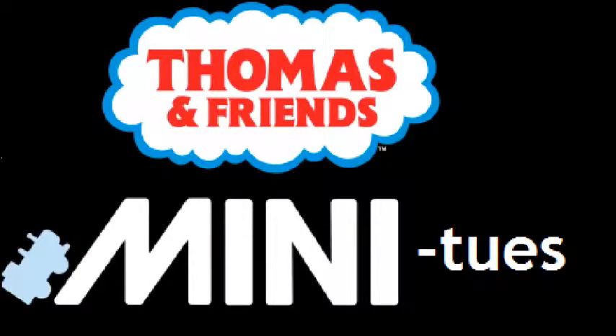Hey guys, this is SalmaThomasBrandWater here and welcome to another episode of Thomas and Friends Minis. This is where I take a look at a Thomas and Friends mini toy that I have recently collected and compare it to a mini similar to this one. With that said, let's take a look at my next mini.